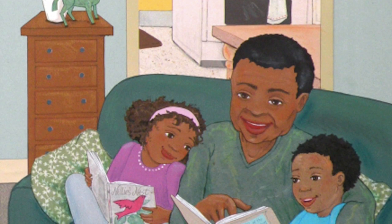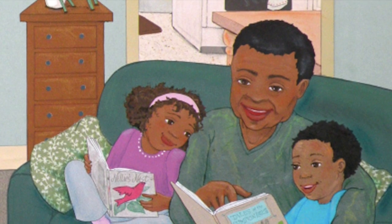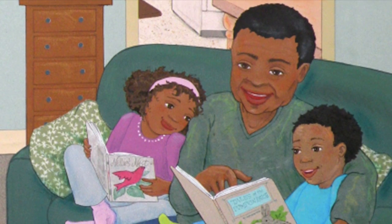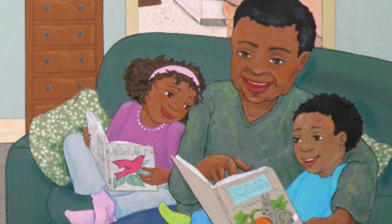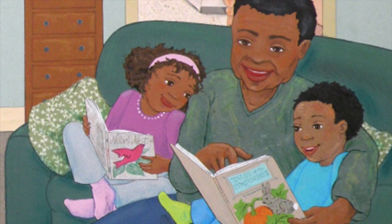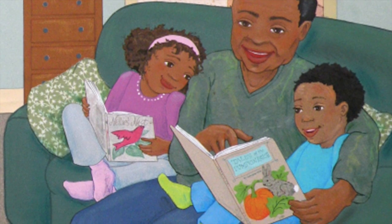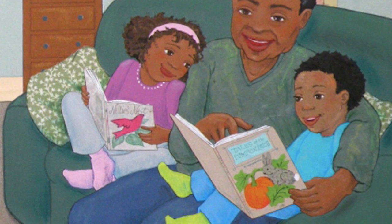I sure hope you liked that story about Rainbow Stew. I do have some questions for you that you might want to talk about with your moms or dads. Why do you think the stew is called rainbow stew? How are the vegetables in the stew alike? How are they different? Would you like to try Grandpa's rainbow stew? Why or why not?